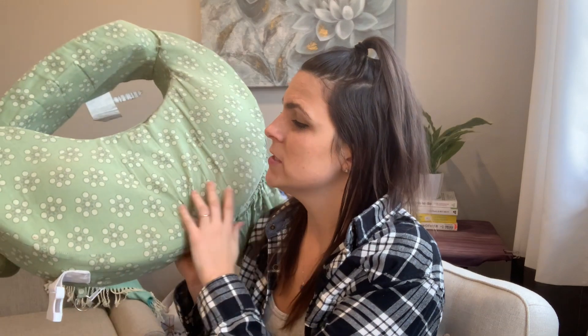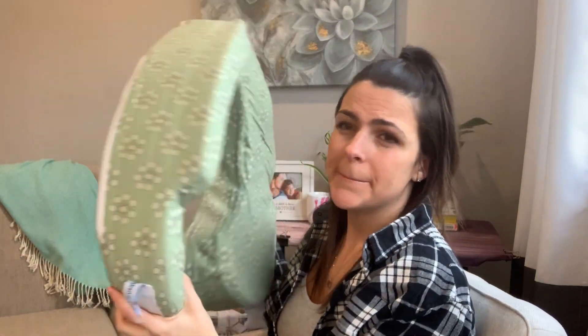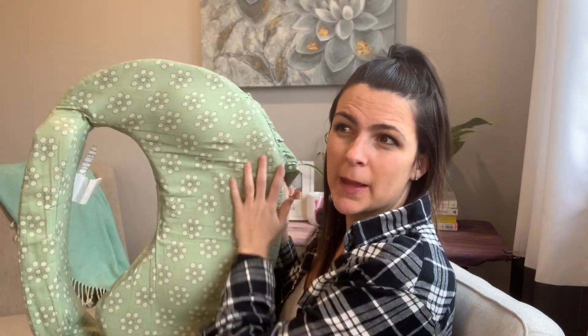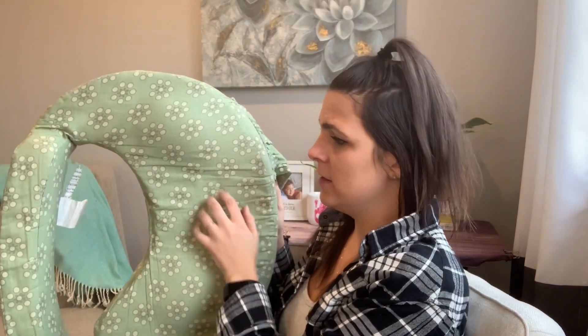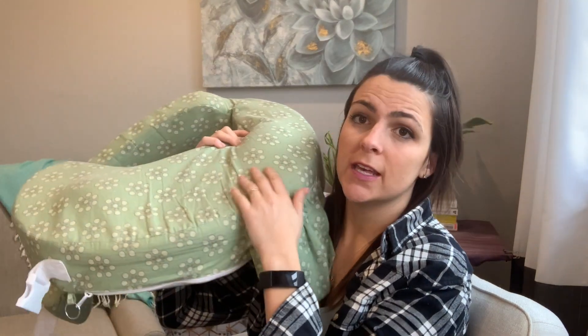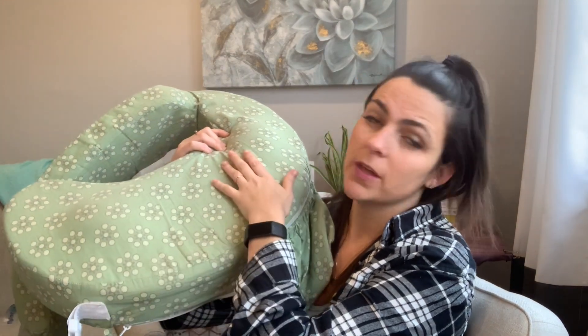I cannot say enough good things about the Breast Friend. They come in different covers. It's one piece of foam, but it's kind of a fun, funky shape. It comes in micro fleece or in cotton. What I love about it is that it has a pocket. When my baby was young, I would put a burp cloth in here and lay it on top of the pillow, just in case he spit up. I love that it has the pocket — it's so helpful.